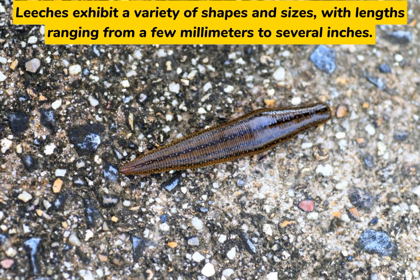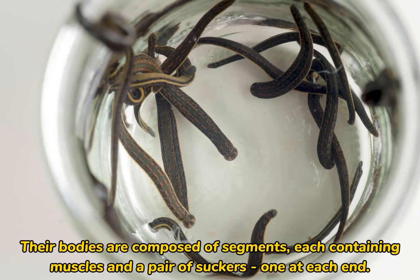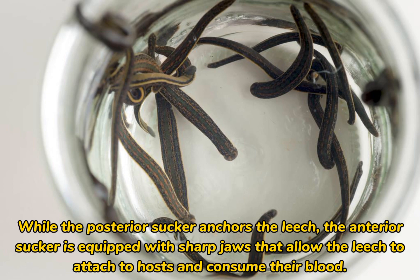Leeches exhibit a variety of shapes and sizes, with lengths ranging from a few millimeters to several inches. Their bodies are composed of segments, each containing muscles and a pair of suckers, one at each end. While the posterior sucker anchors the leech, the anterior sucker is equipped with sharp jaws that allow the leech to attach to hosts and consume their blood.